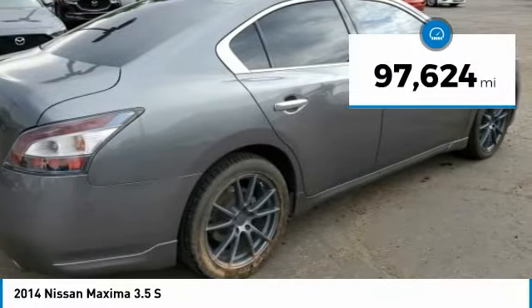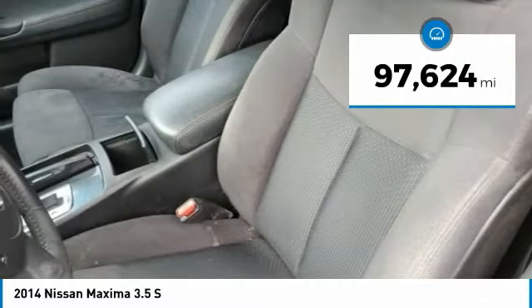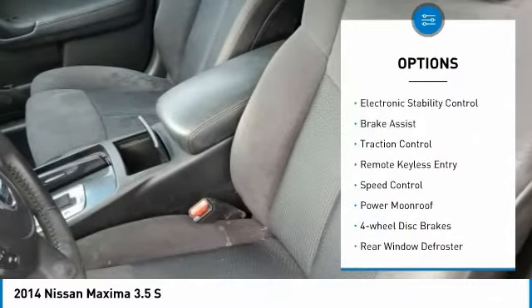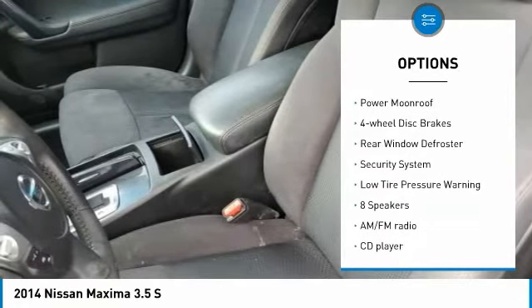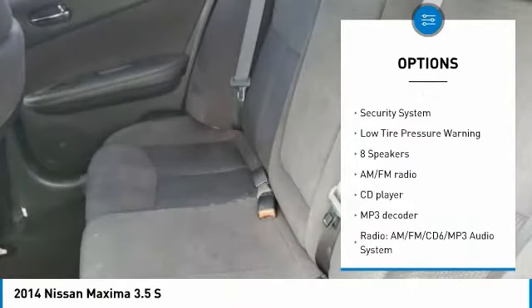This vehicle has less than 100,000 miles. Here are some of this vehicle's great options: Electronic Stability Control, Brake Assist, Traction Control, Remote Keyless Entry, Speed Control.